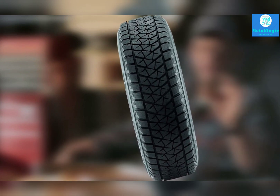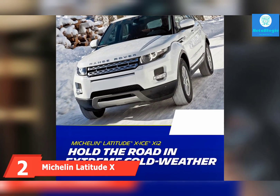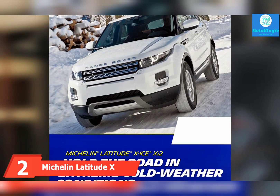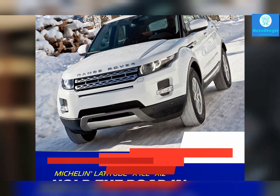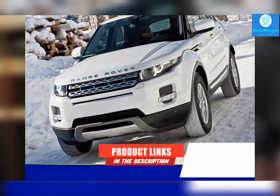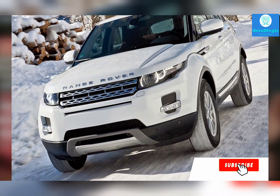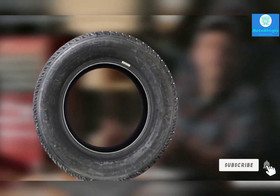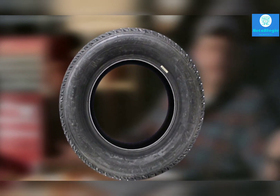Moving on to number two: the Michelin Latitude X-Ice XI2. Right now, there is no better SUV snow tire than the Latitude X-Ice XI2. This tire does everything well — apart from the higher price, it aces every situation it encounters. If you don't mind the price, it's a no-brainer purchase. It all starts with snow performance: traction here is unbelievably good and you certainly won't get stuck anywhere.